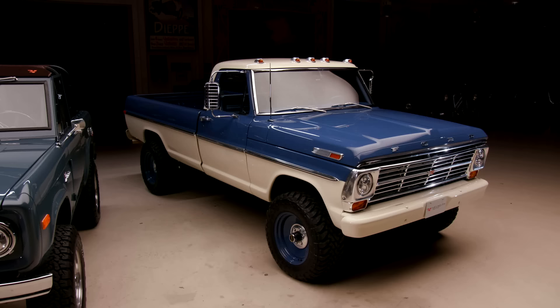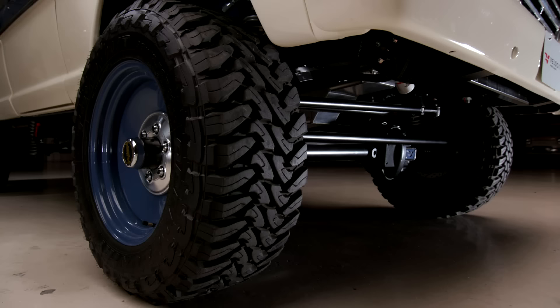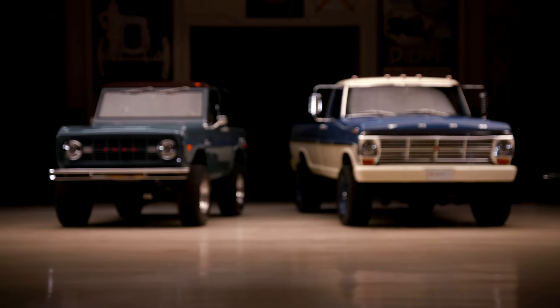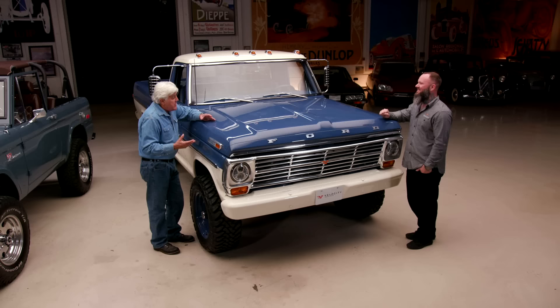Now these F-250s have been going strong. This seems to be something more recent — in the last five or six years — people going back to these big old workhorse trucks and making them more viable. It's a good looking truck that could pass for any year from 1970 to now. If you didn't know trucks, you'd think it was brand new. Because trucks don't change a whole lot, but it's got that classic look and style.